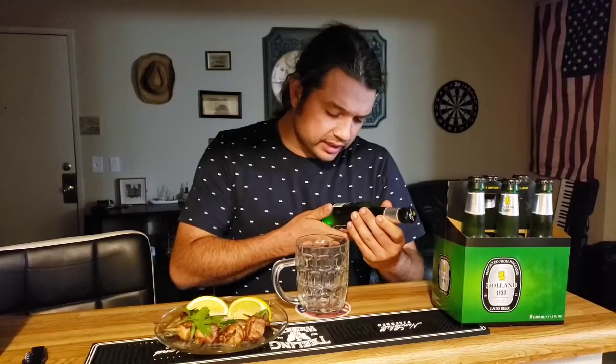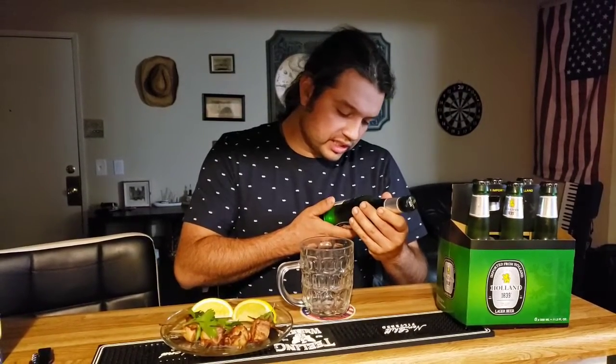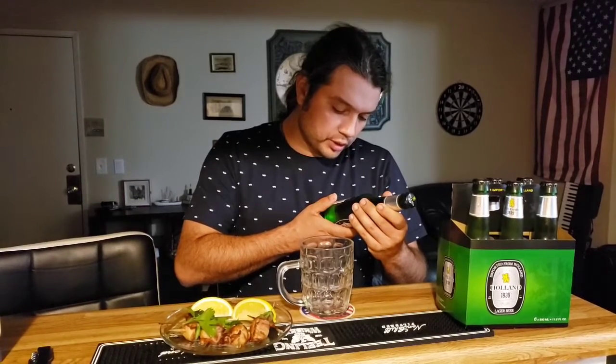Check this out — Holland 1839. Imported from Holland. Brewed in Holland. Holland 1839. Lager beer, 330 milliliters, which makes it 11.2 liquid ounces. "Holland Lager 1839 — nearly 175 years of brewing perfection. Only the finest premium ingredients going into creating a special lager. Brewed using century-old techniques to produce the finest lager for your enjoyment."